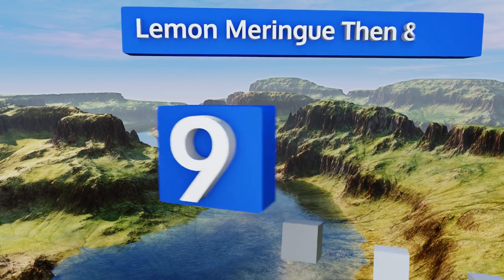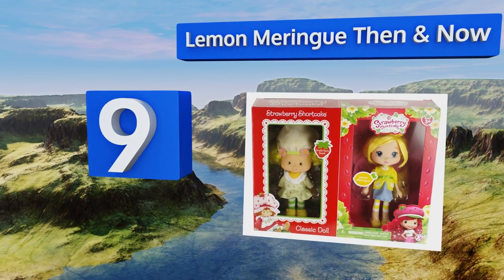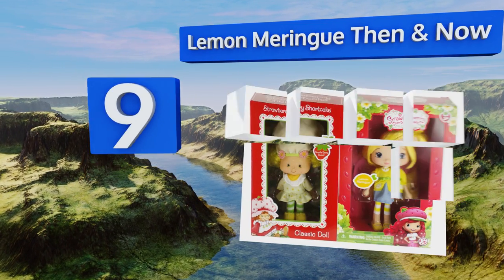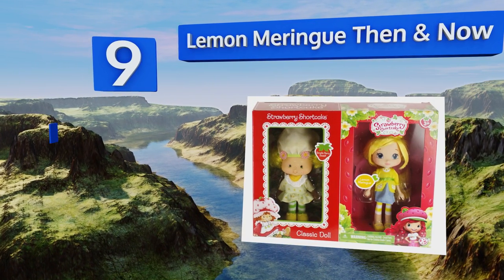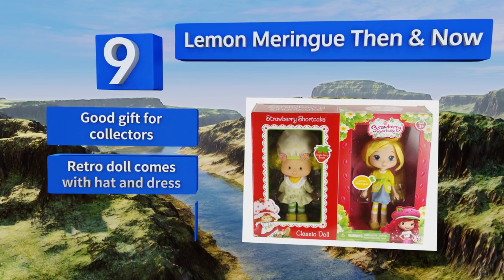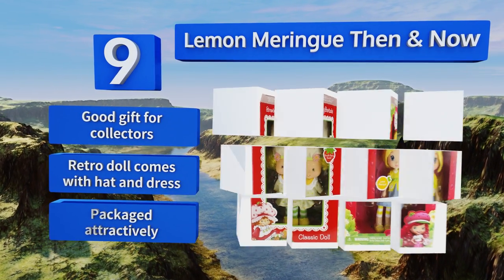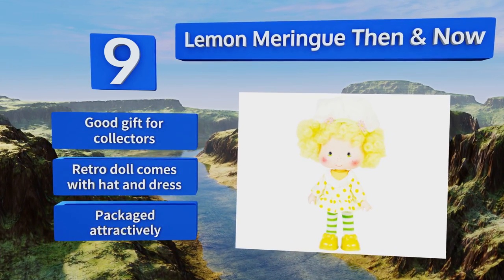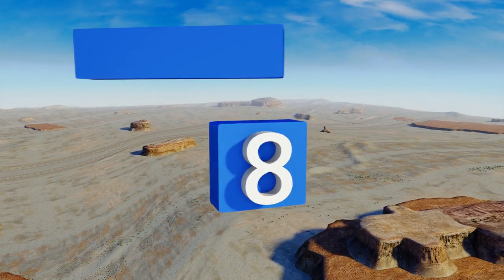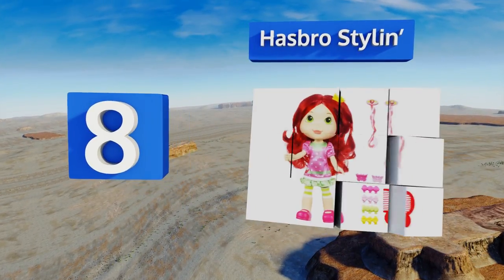At number nine, you'll be able to see just how much these characters have changed with this Lemon Meringue denim. Now from Bridge Direct, the classic version is an authentic reproduction with the familiar green and white striped stockings, and each smells of her signature scent. This is a good gift for collectors, and the retro doll comes with a hat and a dress, all packaged attractively.